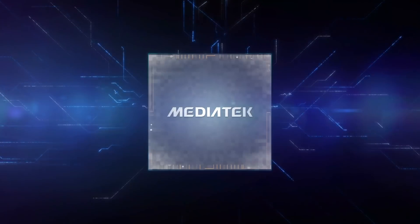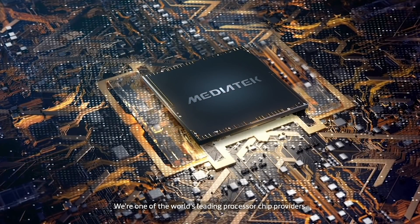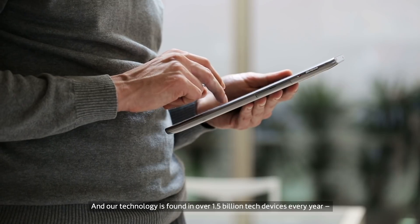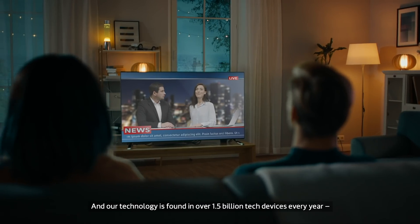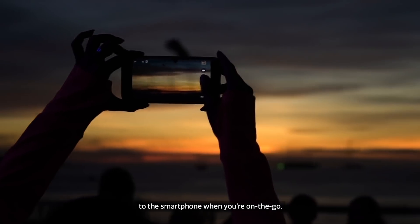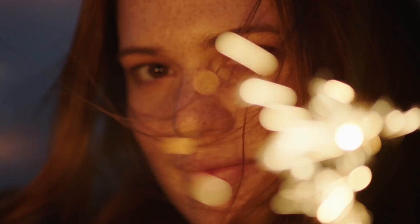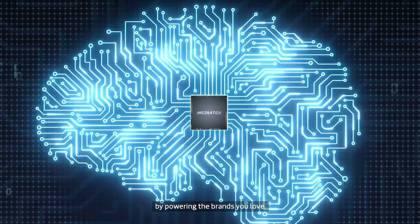It's MediaTek. We're one of the world's leading processor chip providers, and our technology is found in over 1.5 billion tech devices every year — from the smart speaker in your home to the smartphone when you're on the go. And we're proud to be powering you on by powering the brands you love.